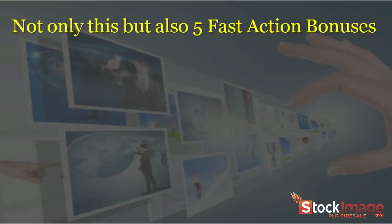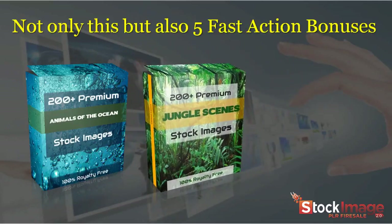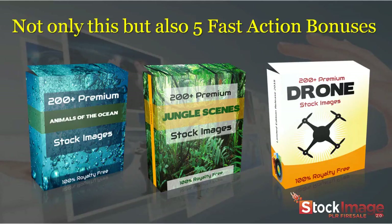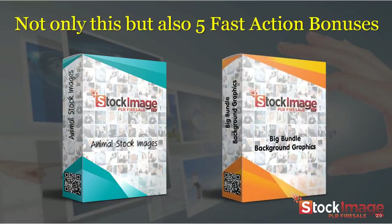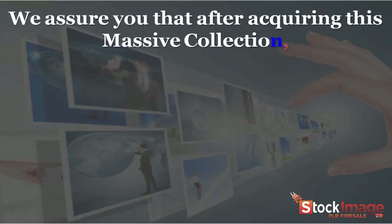Not only this, but also five fast-action bonuses. Bonus number one: 200-plus ocean animal stock images collection. Bonus number two: 200-plus jungle scenes stock image collection. Bonus number three: 200-plus drone stock image collection. Bonus number four: animal stock images. Bonus number five: big bundle background graphics.